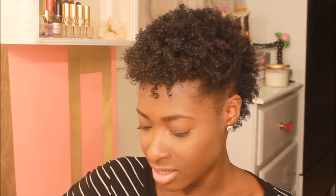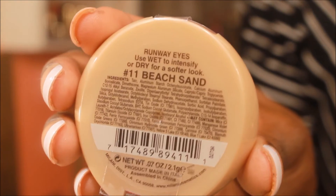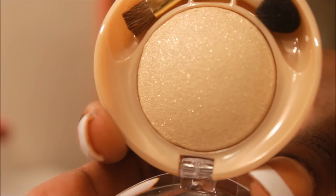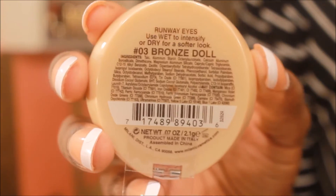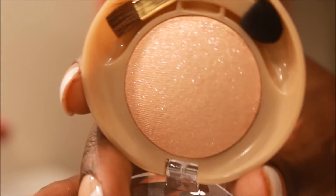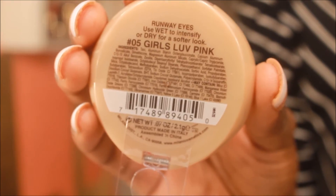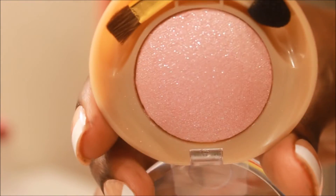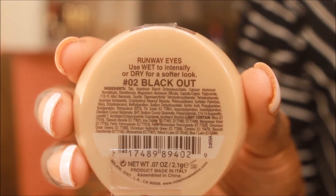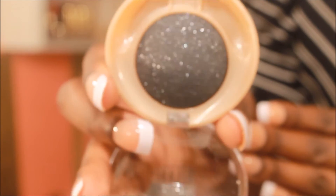I'm just going to read off the colors for you guys. I got Beach Sand, Golden Touch, Bronze Doll, Peaches and Cream, Girls Love Pink, Lily White, and Blackout — which is seriously one of the prettiest eyeshadows I've ever seen. So I bought all of these because they were all that they had.